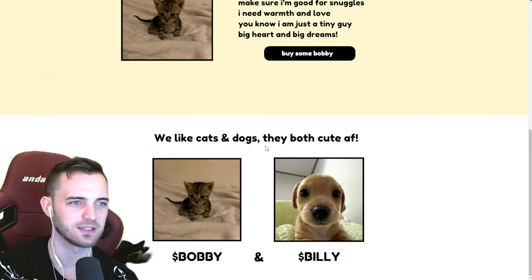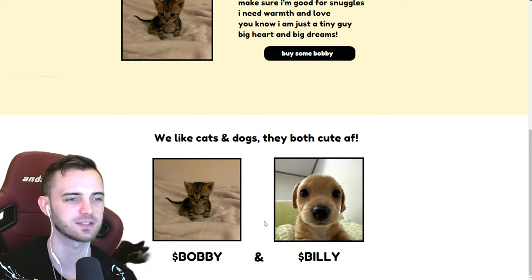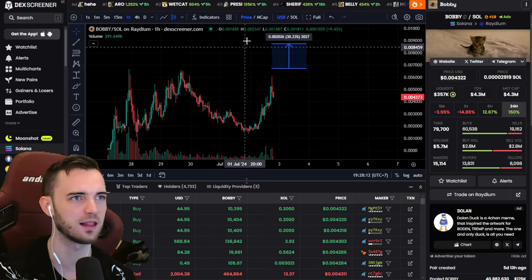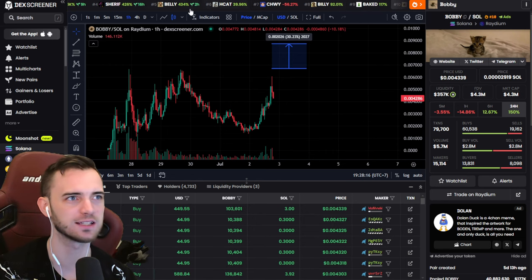We like cats and dogs — you can't like both, okay, I just admitted I like both. Pretty hypocritical, but yeah. So it's a sister coin to Billy, that is also trending pretty well. Let's just bring up Billy here. We also have Belly at the top.